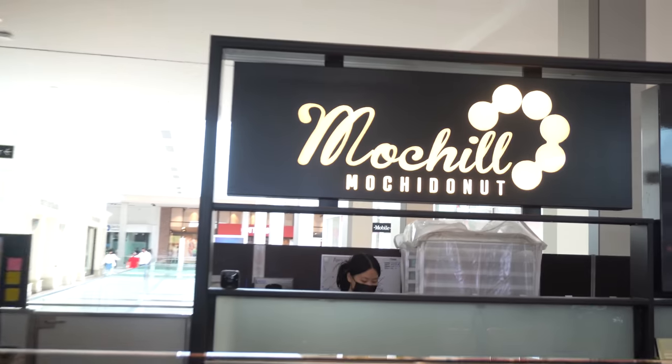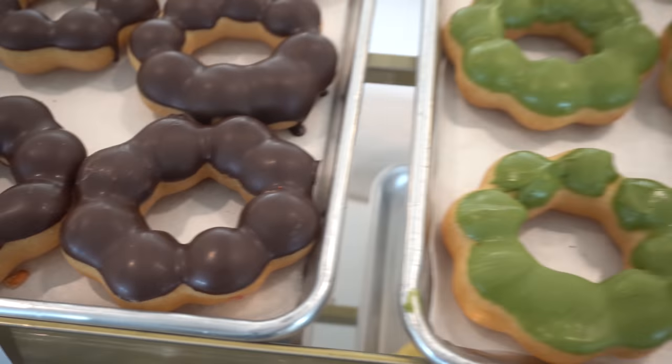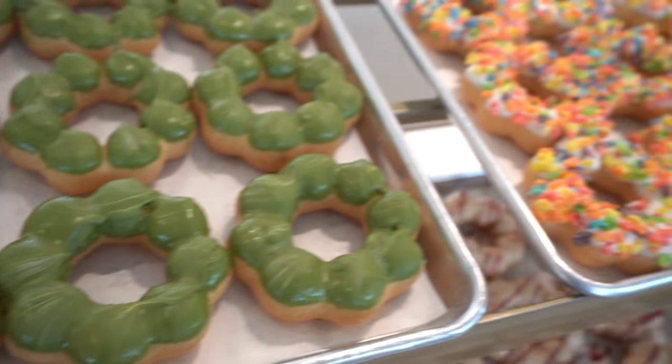Hey everyone, Juli Anson here. Today I am here at Valleyfair Mall outside of Mochi Mochi Donut. This is their brand new location of Mochi Donuts, which if you're not familiar, mochi is kind of like a rice flour gelatinousy kind of thing generally, but here they're making them into donuts and they look freaking awesome. There are all kinds.